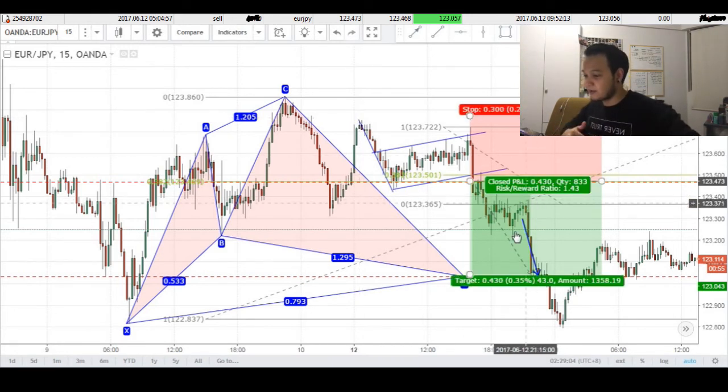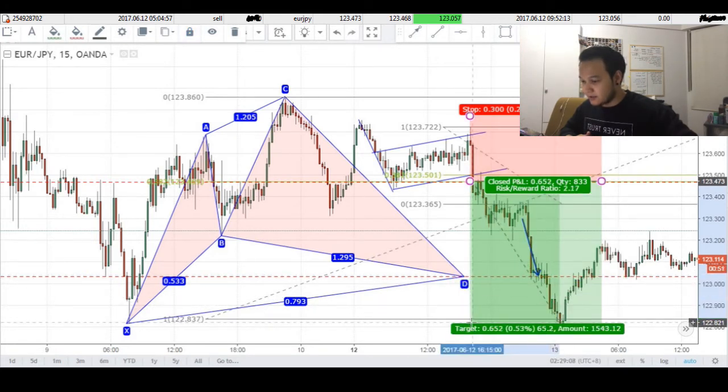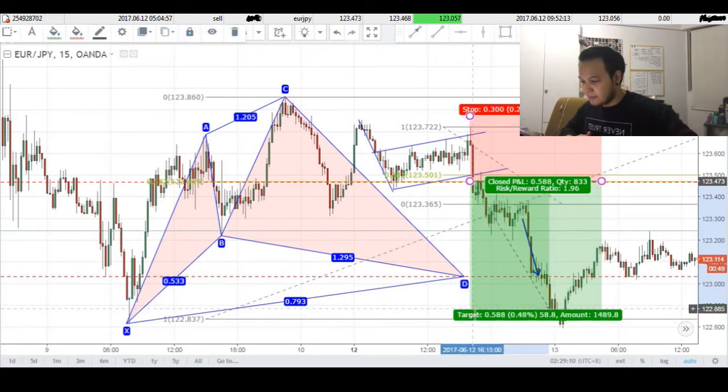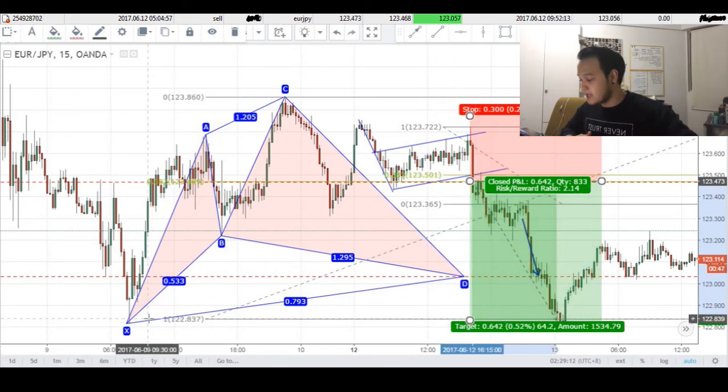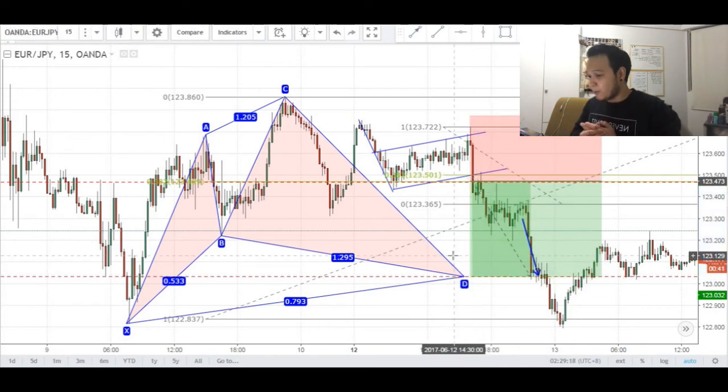Now looking back at this trade, I think I could have taken more pips out of this — possibly another 20 pips, around 65 pips total — because price made a push down and tried to retest these lows right here. However, this was about 1.5% of my account, so I'm quite happy with that.